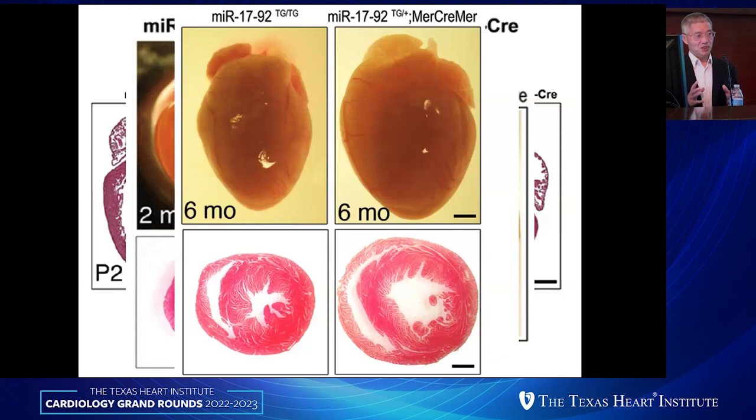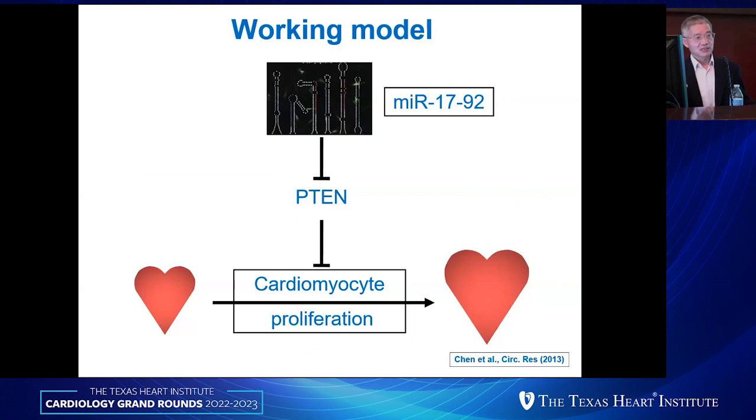Finally, we induced overexpression in the adult heart using the MerCreMer system, treating two-month-old mice, and asked whether overexpressing miR-17-92 could induce adult cardiomyocytes to re-enter the cell cycle. The answer is yes — we got bigger hearts with more cardiomyocytes. Using cell proliferation markers and counting actual cell numbers, we showed that overexpressing miR-17-92 was sufficient to induce cardiomyocyte proliferation even in the adult heart. The proposed mechanism was that miR-19, a member of the cluster, is sufficient and essential for cardiomyocyte proliferation, in part by repressing its target PTEN, a known tumor suppressor and negative regulator of cell proliferation.